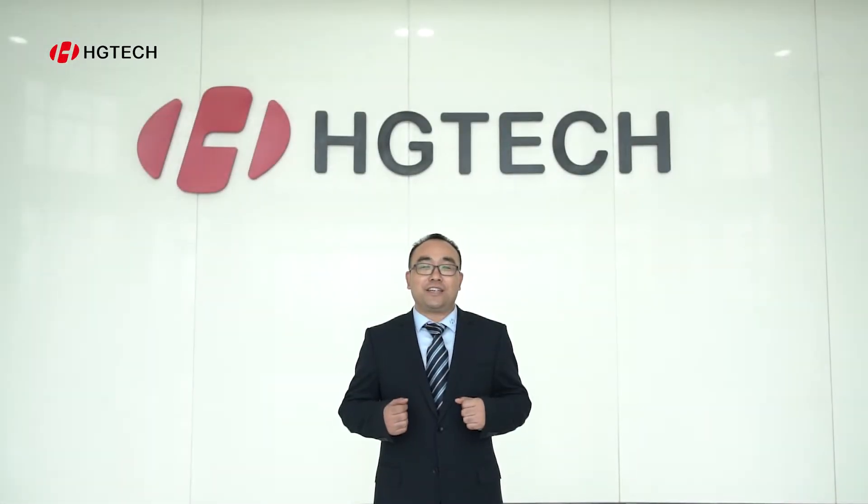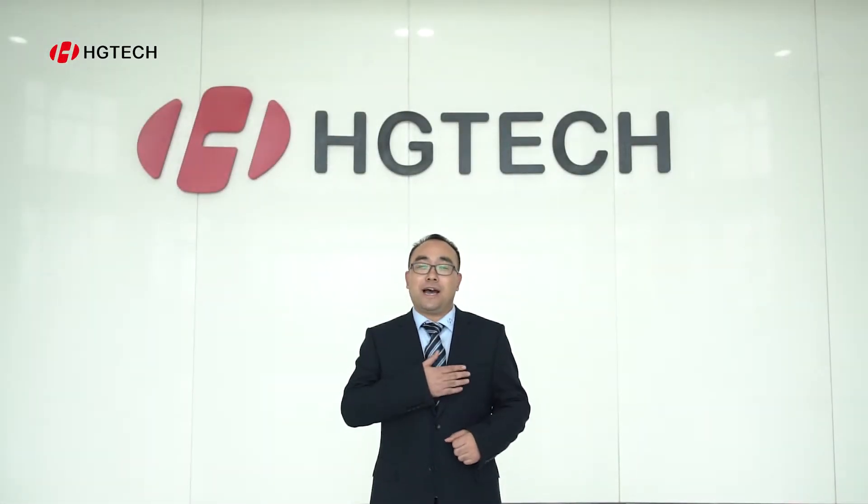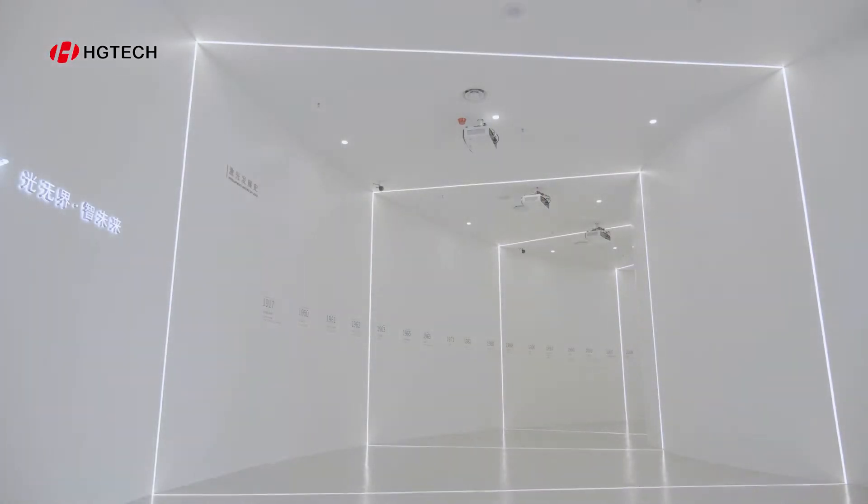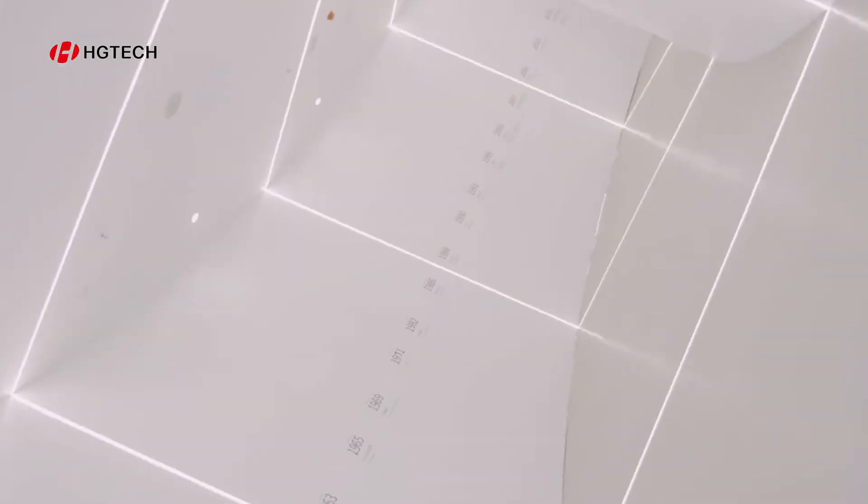Welcome to HGTECH Intelligent Manufacturing Industry Park. I'm Joe. Today let's move into the laser magic world together. Here I'm standing in our exhibition hall. Behind me, this magic world will show the history of laser and HGTECH. This brightest light is beautiful and smart — also it could be artistic and fashion. Let's explore together.